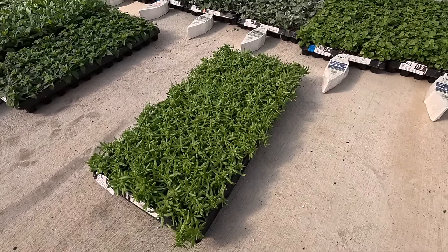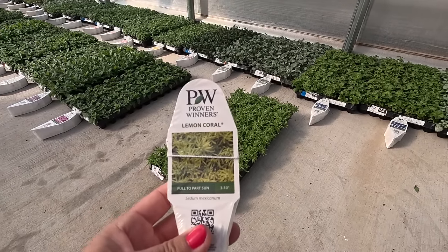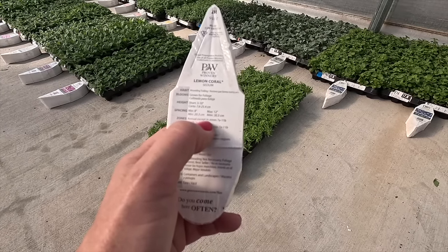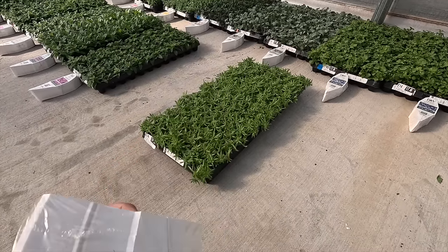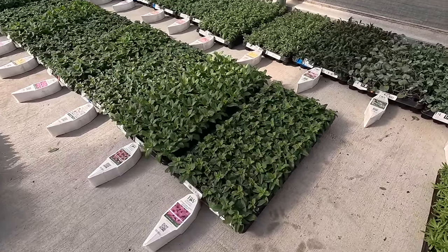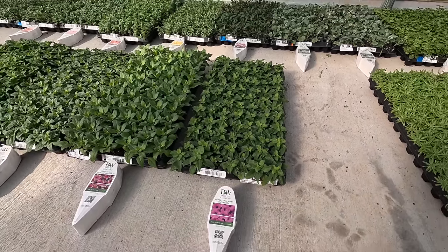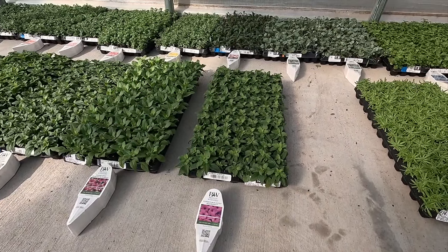The same is true for Lemon Coral Sedum — we sell it as an annual, but for me it is a perennial. On the back of the tag it says 'annual except in zones 7a to 11b,' so if you're in those warm zones it will be basically an evergreen for you. Of course we also have the Annual of the Year right here: the Supertunia Vista Jazberry. All the trays we got today are trays of 82 plants.